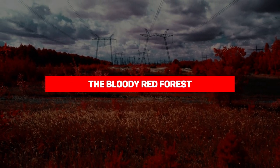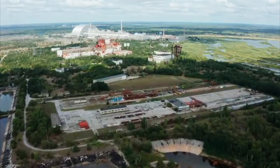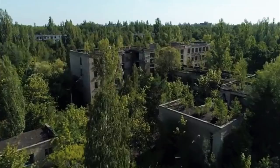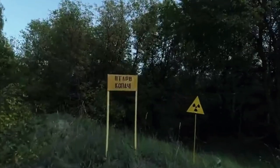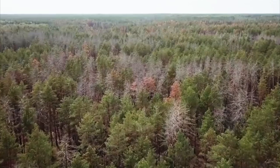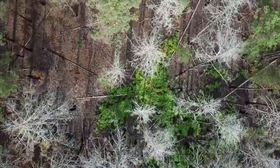Next we have the Bloody Red Forest. It's not only humans and fauna that have been adversely affected by radiation — the plant life was as well, and they arguably fared much worse. The Bloody Red Forest is a set of woodland where all the pine trees turned blood-red right after the meltdown. The trees died not long after, but here's the disturbing part: even decades after the disaster, these dead trees are still standing and not decaying — like everlasting zombies, but trees.